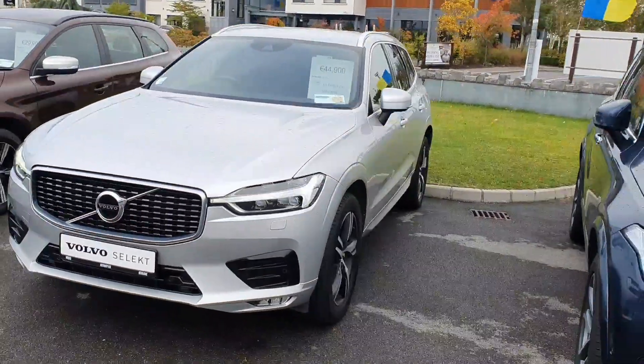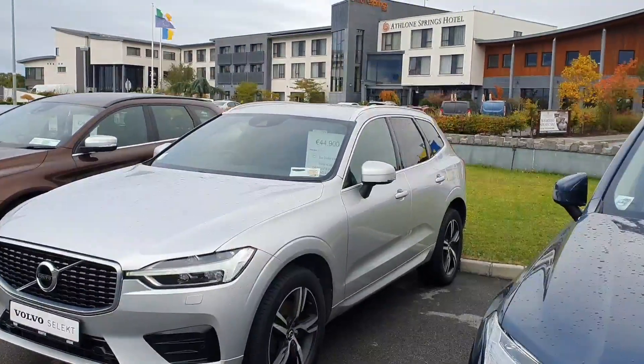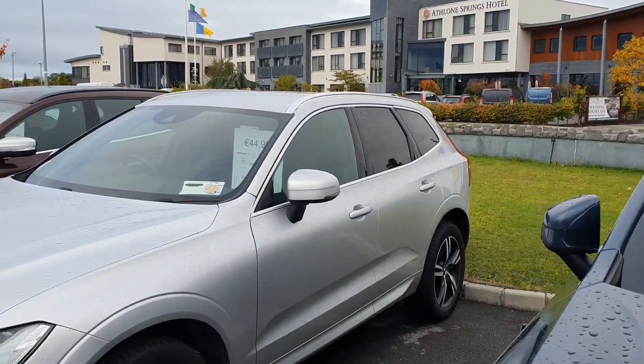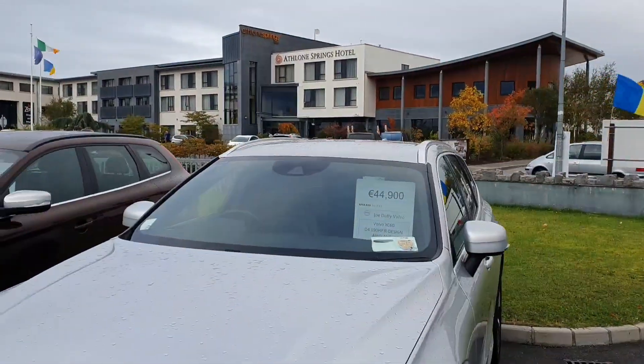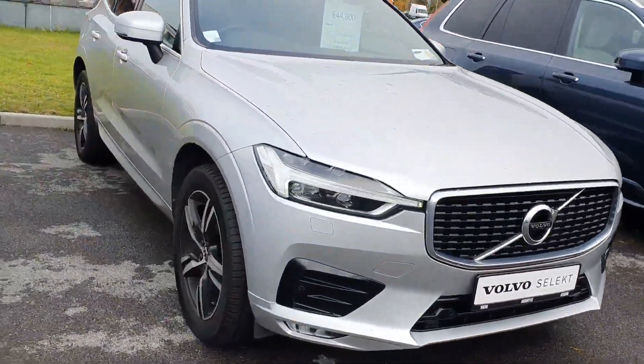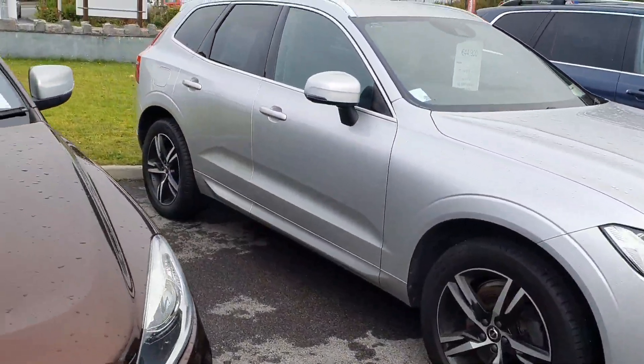The R Design gives it that sports look. You can see the chrome trims around the windows, retractable mirrors, privacy glass in the back, and silver roof bars too. Lovely looking front to it, very aggressive. The alloys all around are in great condition.